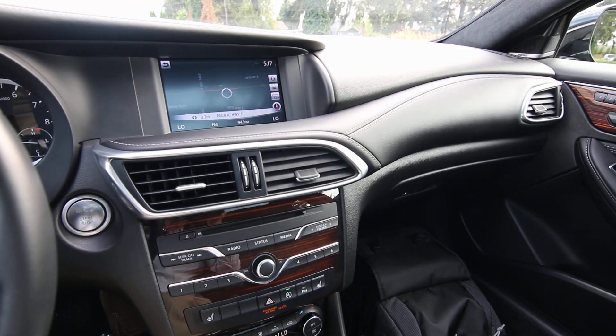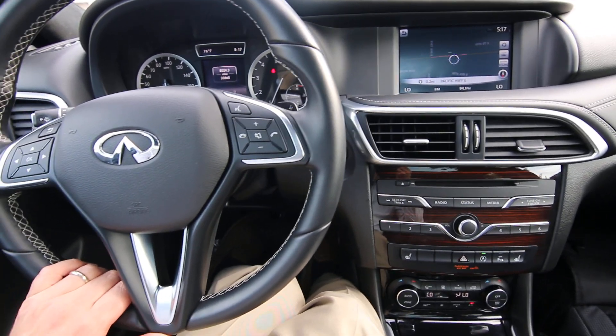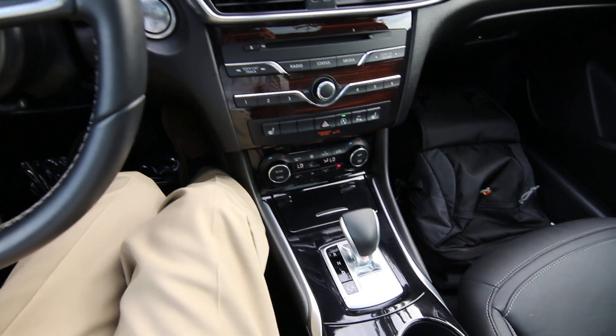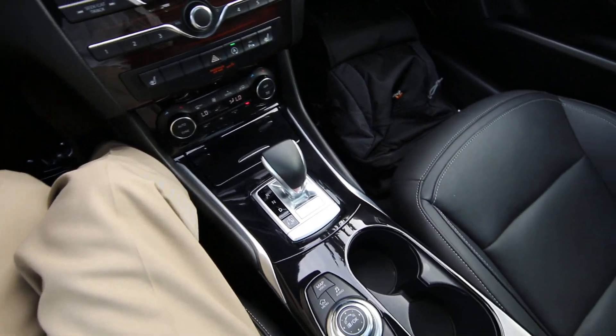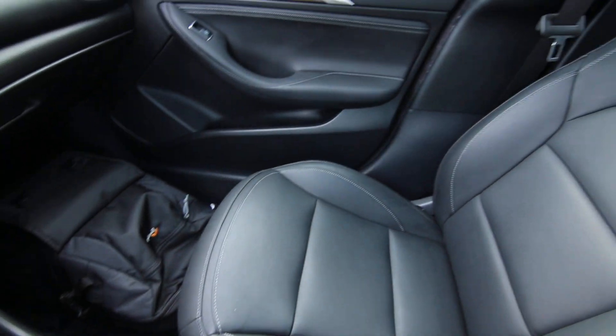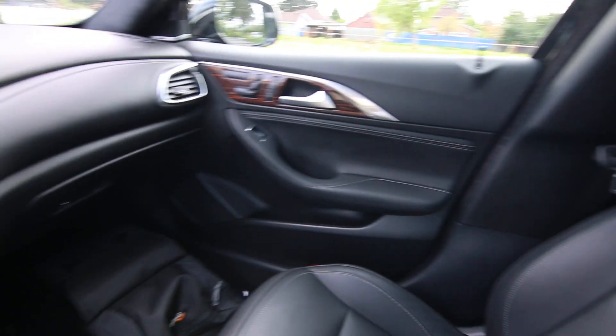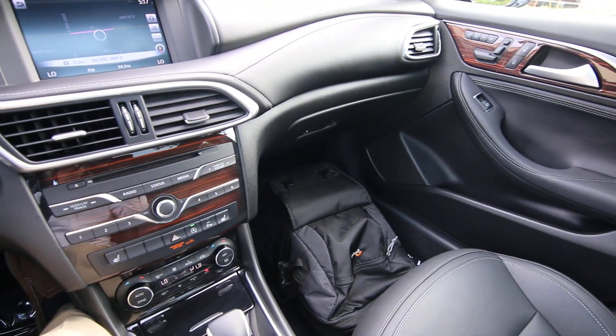You have roadside assistance and trip interruption for the duration of the certified warranty. Your first year of basic maintenance is complimentary. You get an Infiniti complimentary service loaner vehicle for extended service days, and these benefits are good at any Infiniti dealership in the entire country. It also has a six-year unlimited mileage warranty that covers about 1,400 components, so you have lots and lots of coverage.